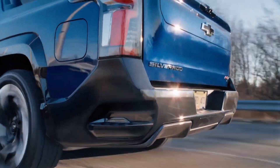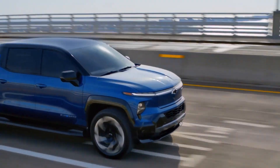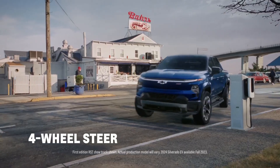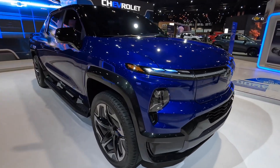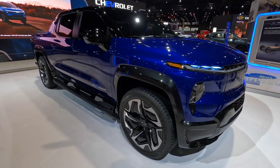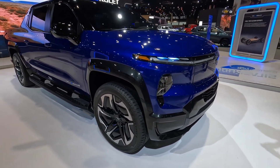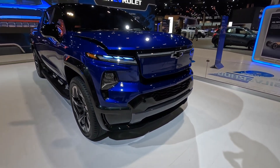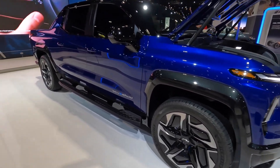The Chevrolet Silverado EV is powered by an advanced electric powertrain that delivers instant torque, smooth acceleration, and impressive performance. With multiple electric motors driving all four wheels, it is capable of towing and hauling heavy loads with ease. The Silverado EV features a large battery pack that provides ample range on a single charge, allowing for long-distance travel without the need for frequent charging stops.